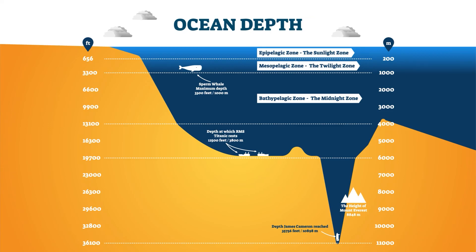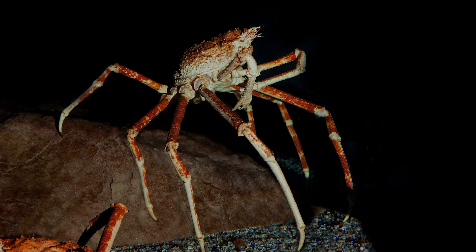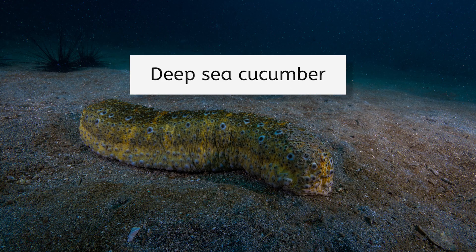Do you think there could possibly be life at a deeper, colder, darker place than this? If we continue down past the Bathopelagic Zone, we would enter the Abyssopelagic Zone, or just the Abyss as it is commonly known. The pressure is immensely high and the temperature is very cold. However, life is pretty crafty at carving out a niche in even the most hostile conditions. A few species such as spider crabs and deep-sea cucumbers are quite successful in this void of a landscape, nearly 6,000 meters below the ocean's surface.